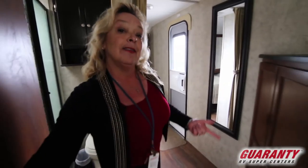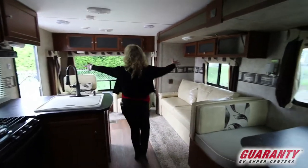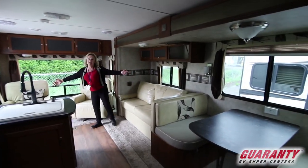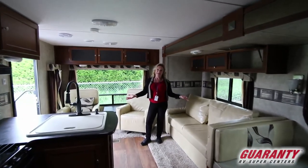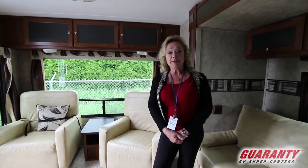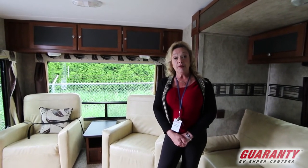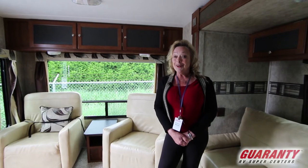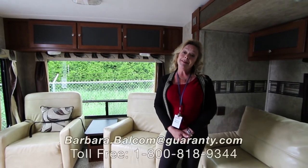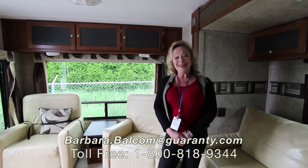If you turn around — I mean, this is a lot of space for only 25 feet. My name is Barbara Balcom, I work with Guaranty — Barbara D at Guaranty. Please give me a call, ask me some questions, come by and ask for me. My phone number is 541-521-4232. This is a Keystone Bullet, it's an ultralight. I look forward to seeing you — thank you!